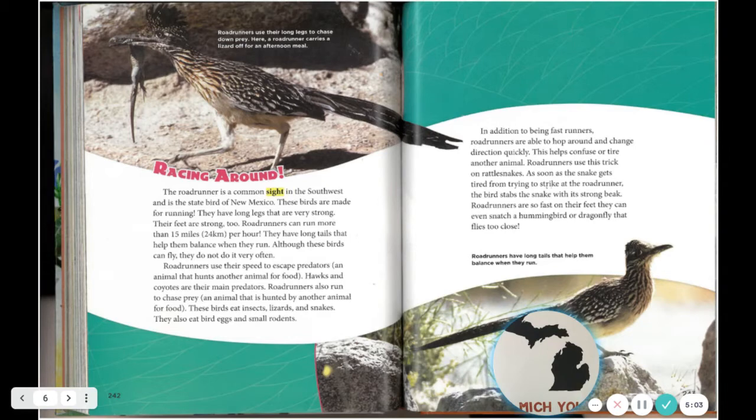In addition to being fast runners, road runners are able to hop around and change direction quickly. This helps confuse or tire another animal. Road runners use this trick on rattlesnakes — as soon as the snake gets tired from trying to strike at the road runner, the bird stabs the snake with its strong beak. Road runners are so fast on their feet they can even snatch a hummingbird or dragonfly that flies too close. Road runners have long tails that help them balance when they run.